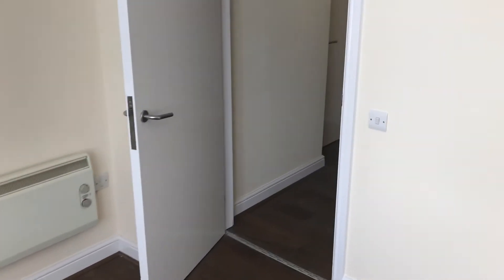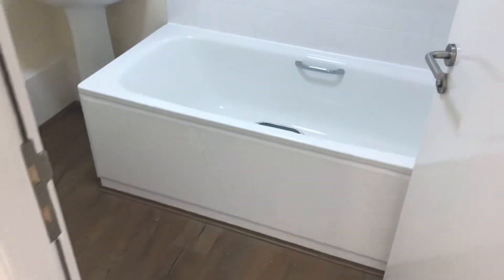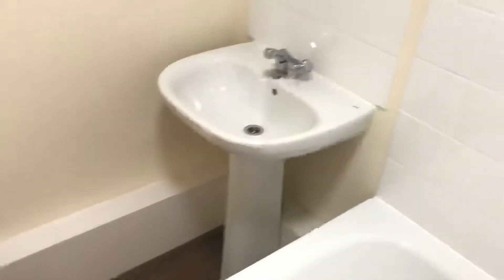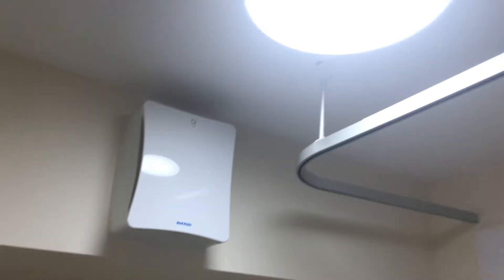The bathroom. We've got a bath with electric shower over, and a shower curtain with rail. Heating rail and a heated tile behind the door there. Then we've got the pedestal wash basin, toilet, shaving sockets, and an extractor fan and light on the ceiling.